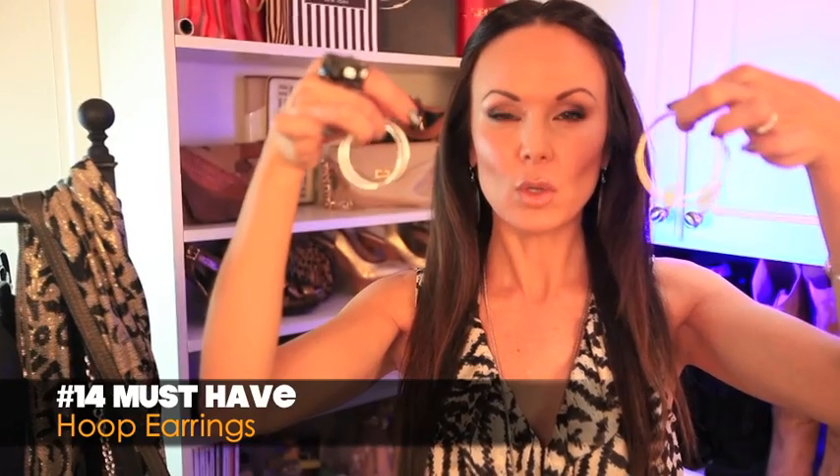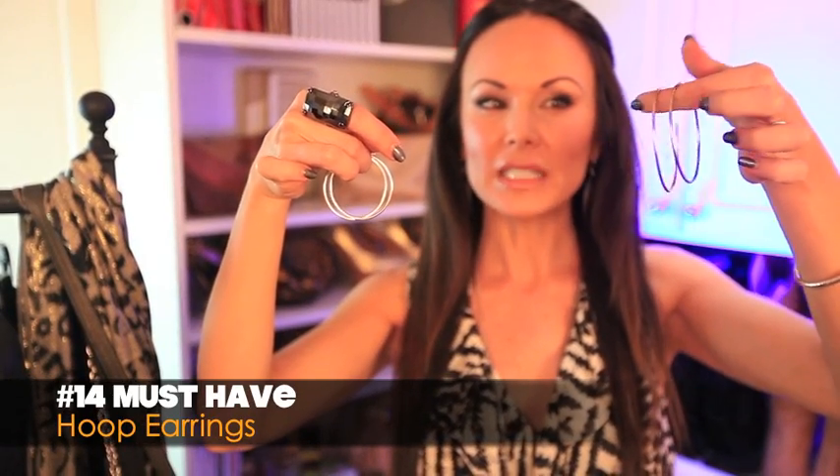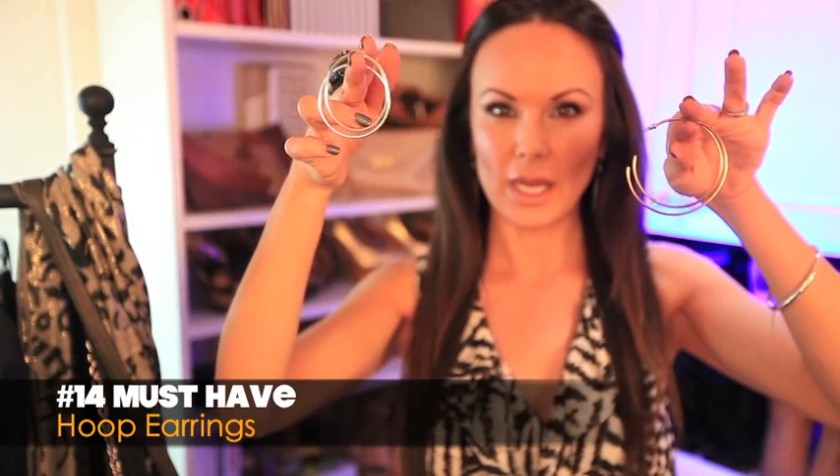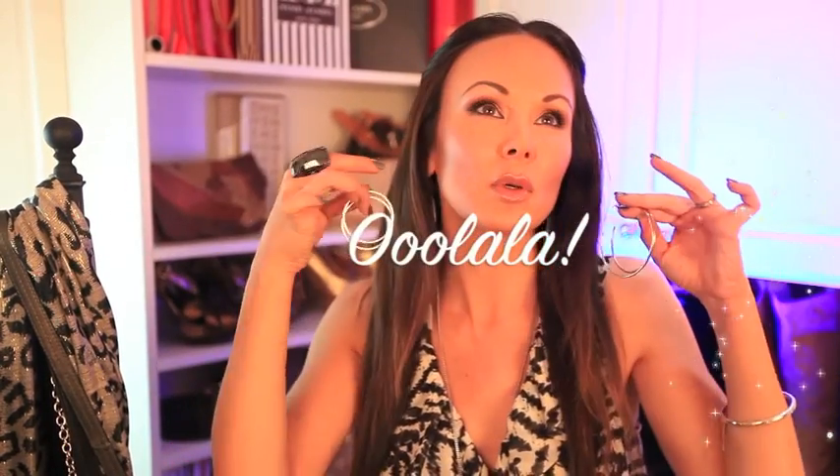Number fourteen is a great staple hoop earring. I love these oversized gold ones — or if you're a silver girl, that works too. They are so simple. You throw them on and it just immediately shouts out: I'm fabulous, I'm stylish, I've got hoop earrings on — ooh la la.